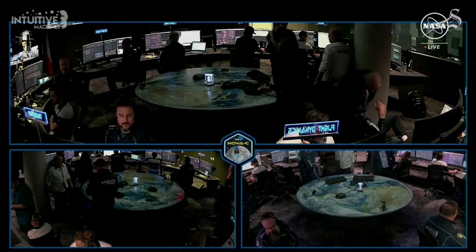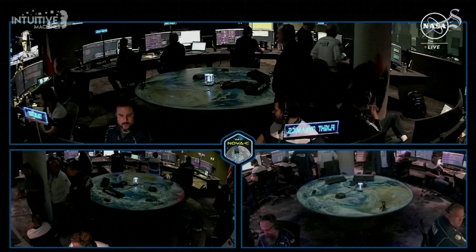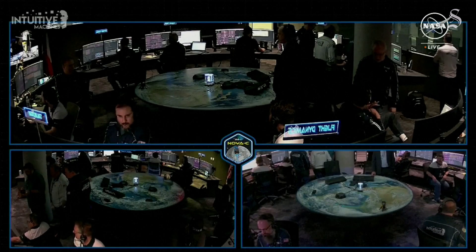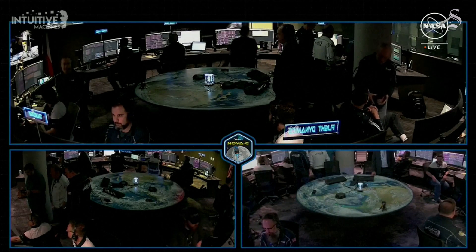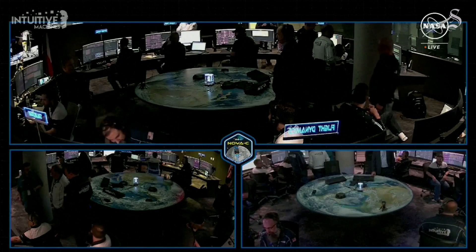All stations, this is Mission Director on IM1. We're evaluating how we can refine that signal and dial in the pointing for our dishes. What we can confirm, without a doubt, is our equipment is on the surface of the moon, and we are transmitting. Congratulations, IM team. We'll see how much more we can get from that.